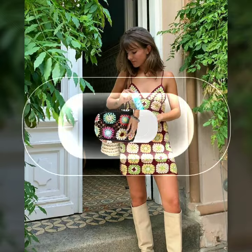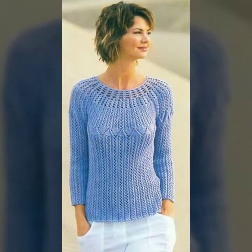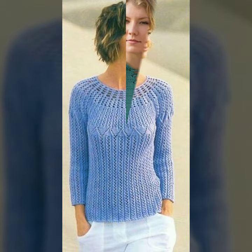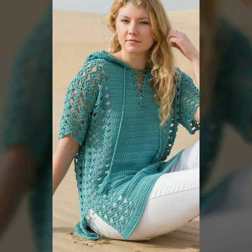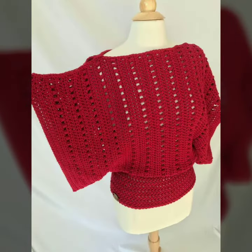Let me tell you about the websites from where you can buy these designs. My dear friends, you can buy these designs from amazon.com, etsy.com, and aliexpress.com. Thank you so much for watching my video. If you want to see more videos like this, please subscribe to our channel and press the bell icon.